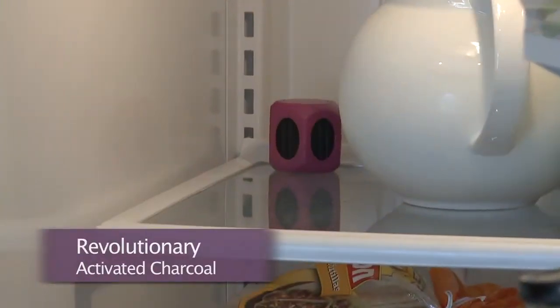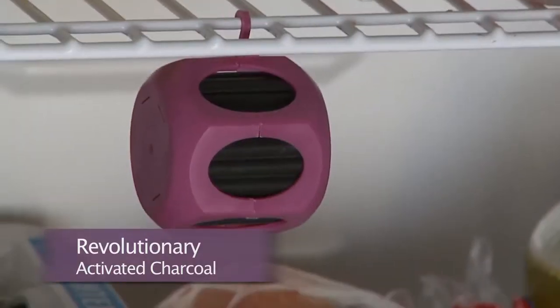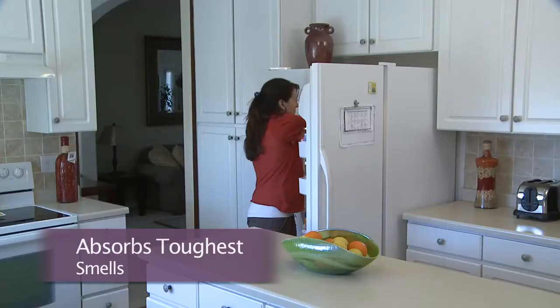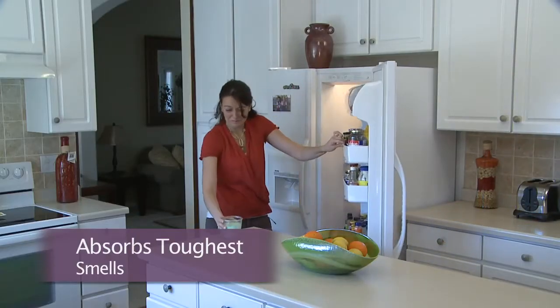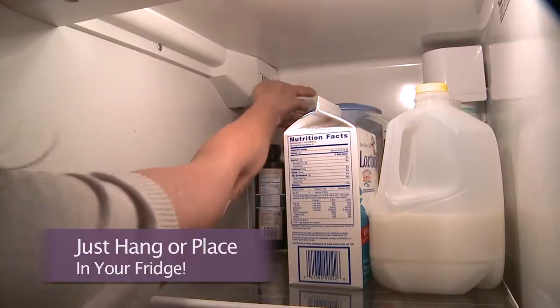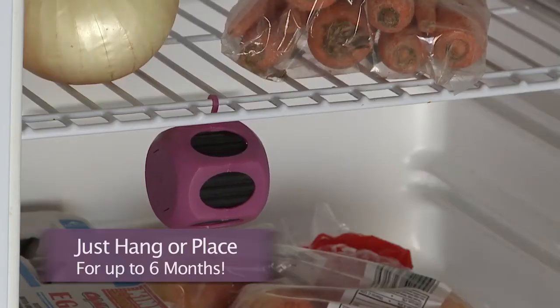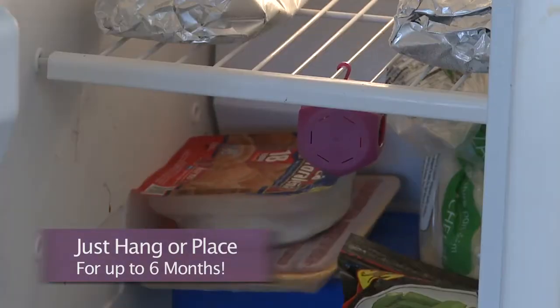Frigid is a name you can trust. Its revolutionary activated charcoal is environmentally friendly and can be used all around the home. Frigid absorbs even the toughest refrigerator and freezer smells, and it's so easy to use. Just hang or place it in your refrigerator and freezer for up to six months.